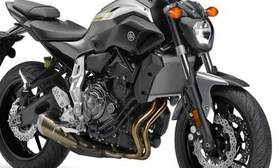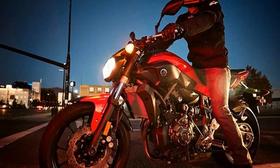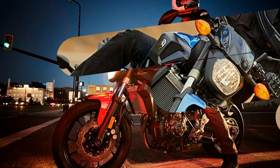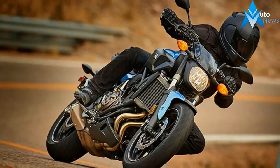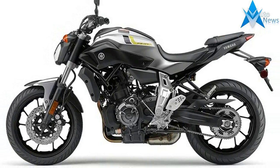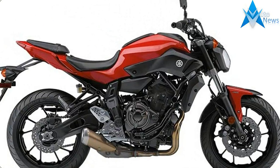The liquid-cooled 689cc inline twin has been designed to provide deep, powerful torque in the most frequently used RPM range — 3,000 to 6,500 revolutions per minute. A single balancer shaft keeps things silky smooth, while the 6-speed transmission with overdrive 6th gear reduces engine RPMs at highway speeds.